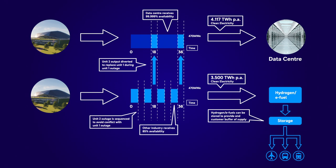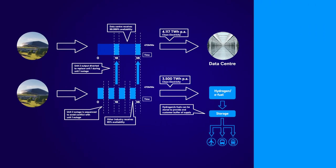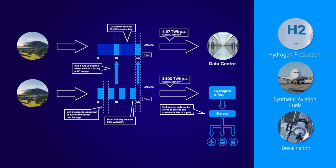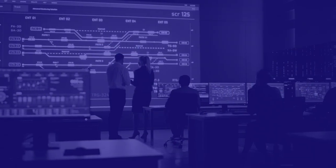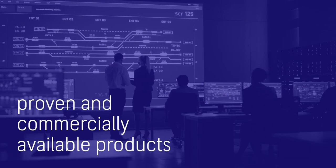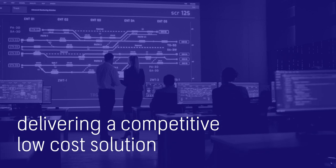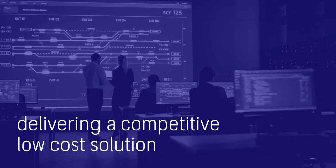That surplus clean power can be used for other off-grid solutions such as hydrogen production, synthetic aviation fuels, and desalination. The Rolls-Royce SMR uses proven and commercially available products, allowing it to deliver a competitive, low-cost solution.